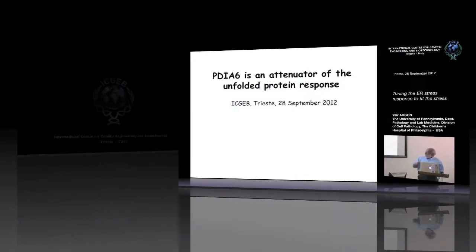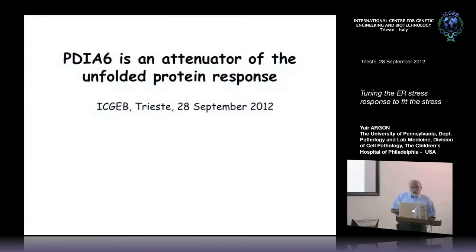The subject, as it says here in the title, is that this protein called PDI-A6 is an attenuator, an inhibitor, of the unfolded protein response.